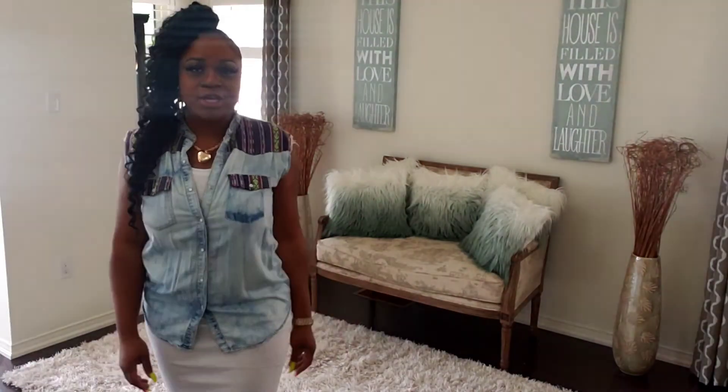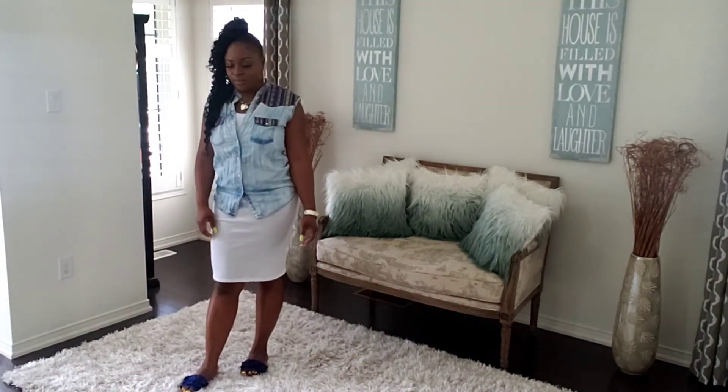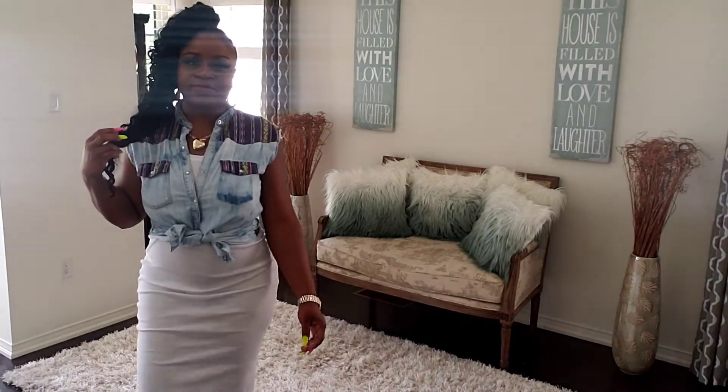Another way I decided to pair this white dress is by just throwing on a sleeveless denim shirt over top, so you kind of turn the dress into a skirt. Get yourself some blue sandals — really, really nice and comfy.